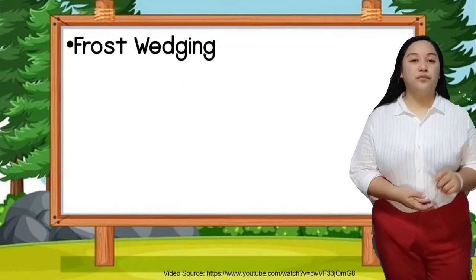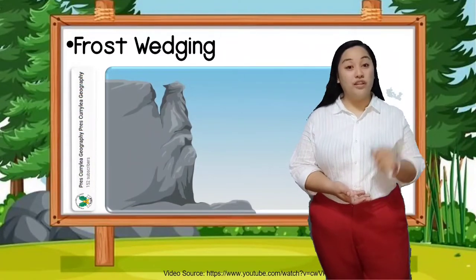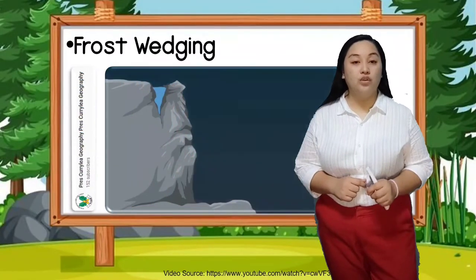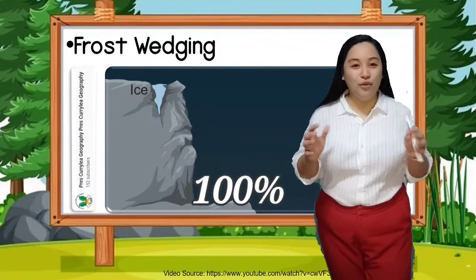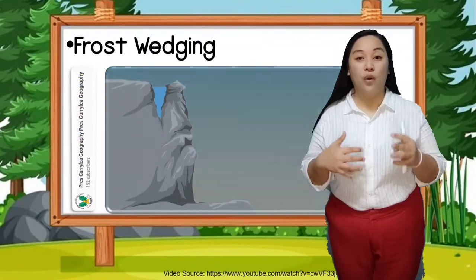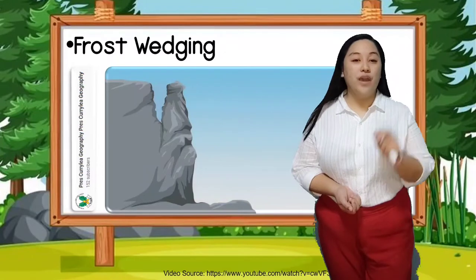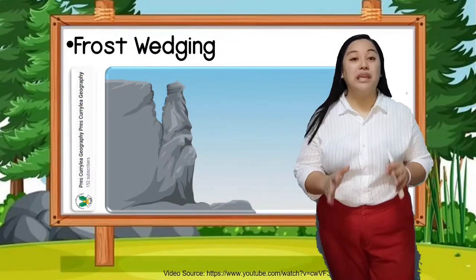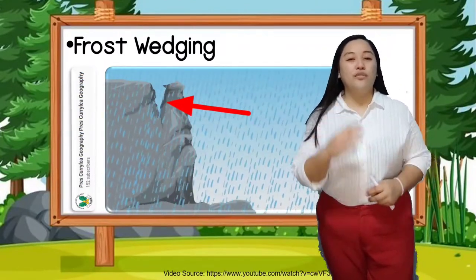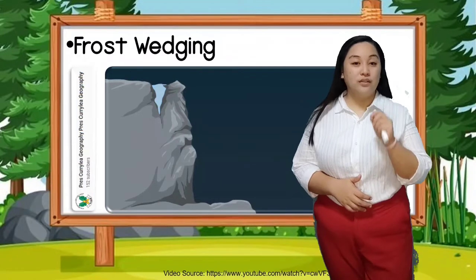Frost wedging is not really common in the Philippines because we are a tropical country and we do not have winter. Water has the ability to expand up to 9% of its original volume when it freezes — so from 100% it becomes 109%, exceeding its original volume. Water that gets into the little cracks of the rock during rain will eventually freeze and expand, shaping into a wedge. As this repeats over time, the rocks will eventually break, turning into soil as they fall to the ground.